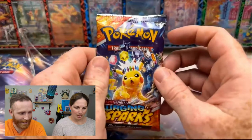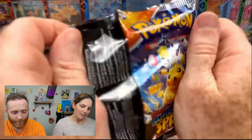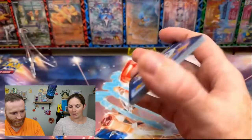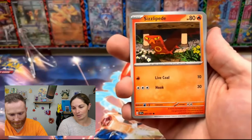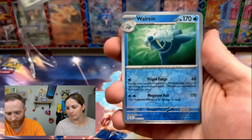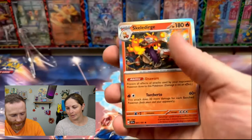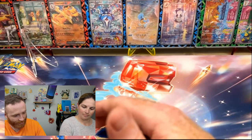All right, last pack. I gotta say this would be a pretty disappointing ETB. Three hits though — like, you can't complain when you've had three hits. Yeah, they're not the three hits you wanted but they're still three hits. Exeggcutor, Iron Bundle, Maushold. We got a reverse Walrein, a reverse Castform, and a Skeledirge from heck — all right!